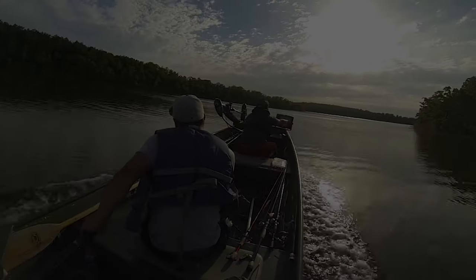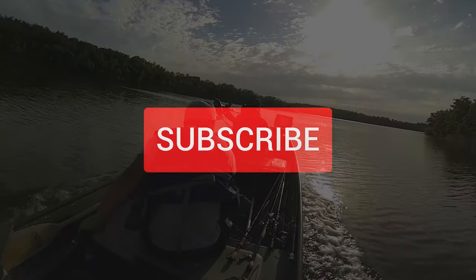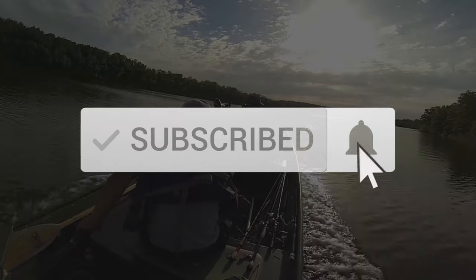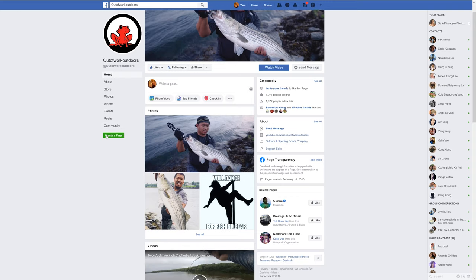Thanks for watching. Hit the subscribe button, the like button, and the bell. Follow us on Instagram and Facebook, and we'll see you on the next one.